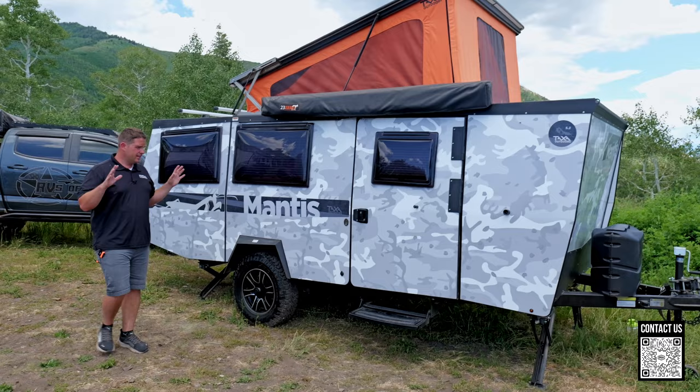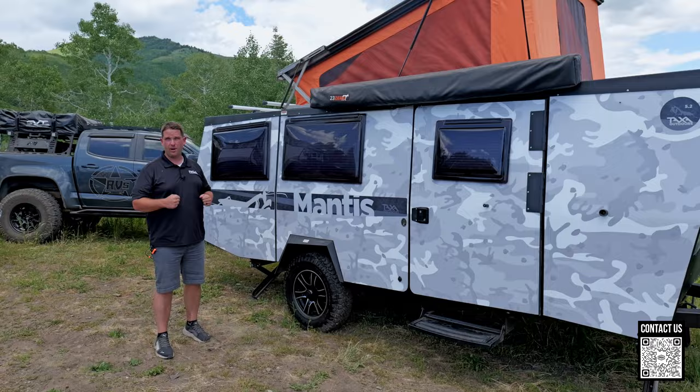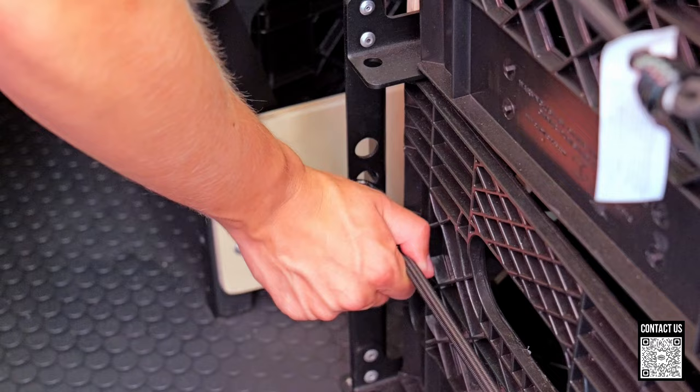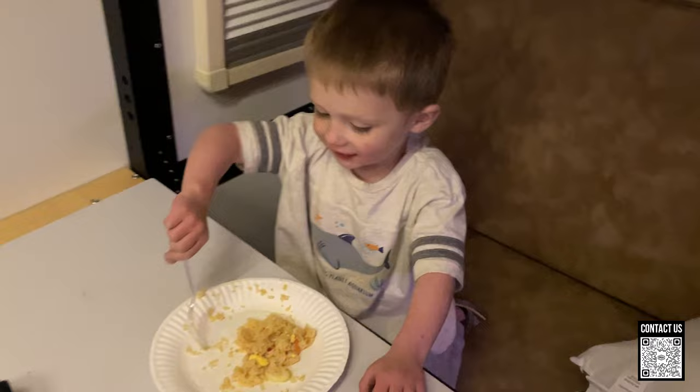Moving over to here, we have Taxa Outdoors — these guys have a bunch of different models: the Crickets, the Tiger Moths, the Woolly Bears. I love the simplicity of these. My favorite thing is they have these crates that you pull out instead of cupboards — you can take those into your house, pack them up, bring them outside, and just set them in their spot. Some people say it seems cheap, but it's also pretty simple and it just works. It's very easy to operate; there's not a lot going on but you have everything you need.